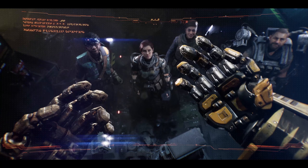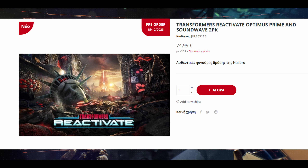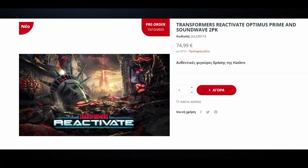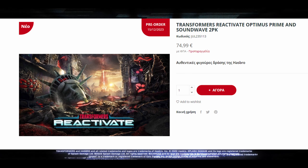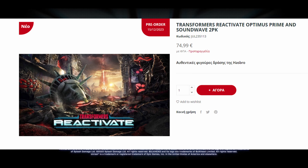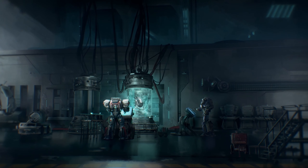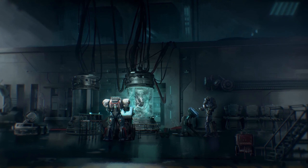Right after that, we got a look on the same website — it has the Optimus Prime and Soundwave 2-pack available for pre-order, but it has no images of it, which was kind of sad. Then we got new images about 30 to 40 minutes after.